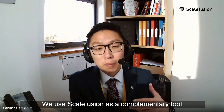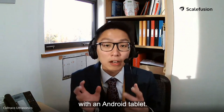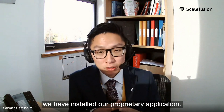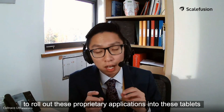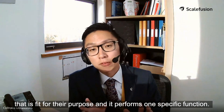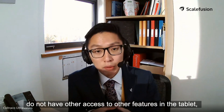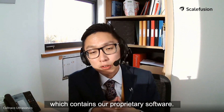We use Scalefusion as a complementary tool where, instead of supplying the handheld device itself, we support every engineer and every technician with an Android tablet. Within the Android tablet we have installed our proprietary application, and we utilize Scalefusion to roll out these proprietary applications into these tablets so that the engineers have a tool that is fit for their purpose and performs one specific function. The engineers do not have access to other features in the tablet — it is only used to complete a specific function which contains our proprietary software.